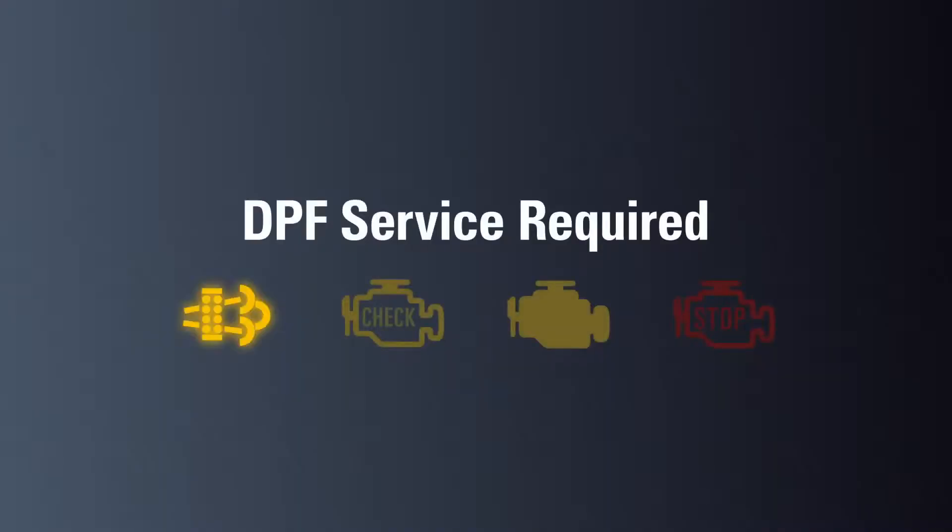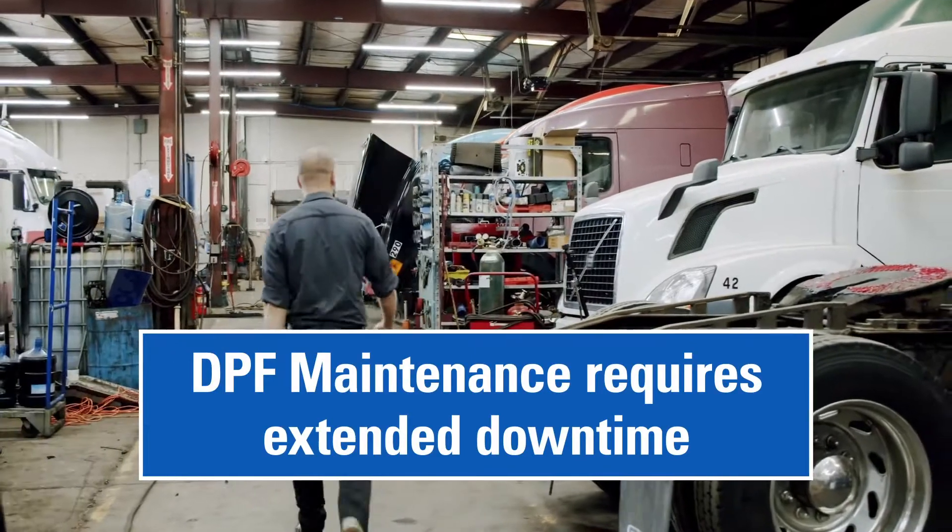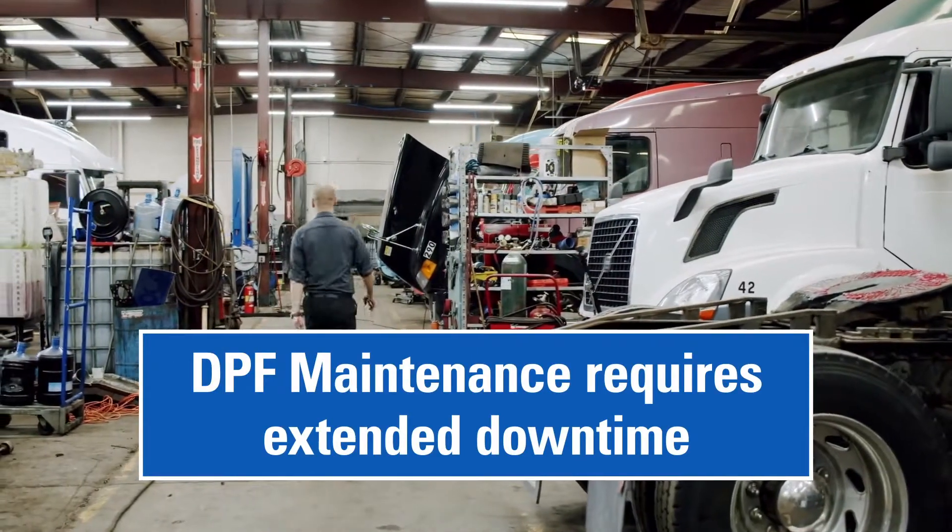An illuminated DPF regen light, check engine light, malfunction indicator light, as well as a blinking stop engine light, will alert the driver that a DPF service is required. Performing DPF service requires the equipment to be taken to a maintenance shop for extended downtime.